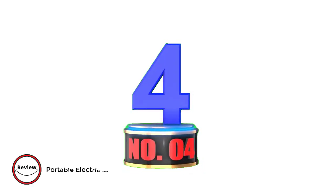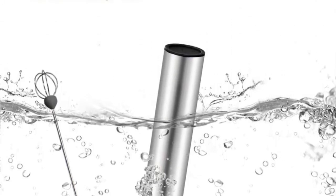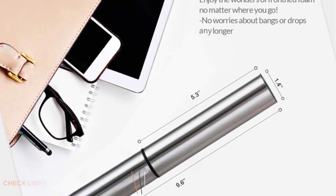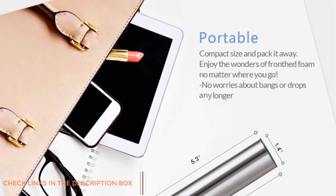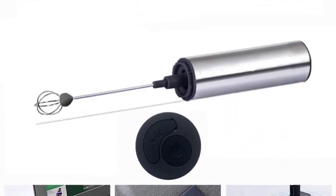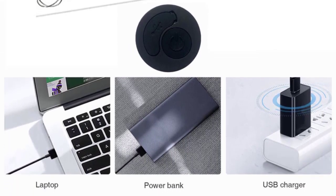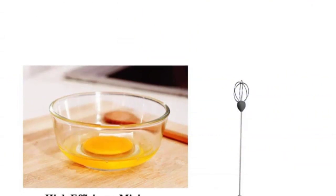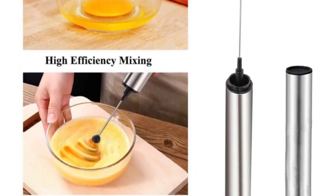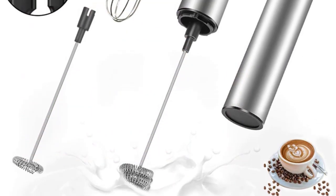Number 4: Portable Electric Milk Frother Machine Mini Blender USB Rechargeable. With its USB rechargeable model featuring a pure copper motor coil, enjoy double the lifespan compared to standard frothers. Upgraded to 14,000 RPM, it froths milk in just 10 to 15 seconds. Its one-touch operation and easy grip handle make it a breeze to use. Simply pour milk, press the button, and within seconds, indulge in creamy foam for your coffee.